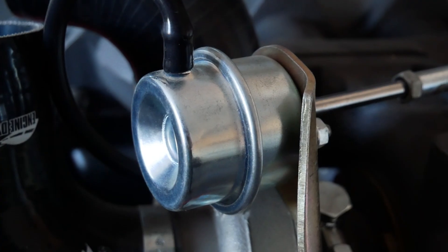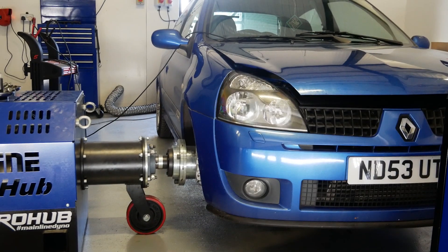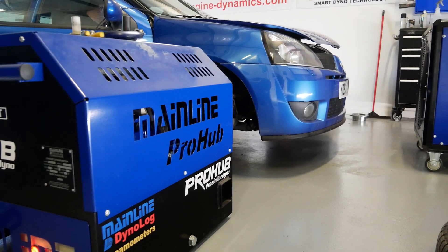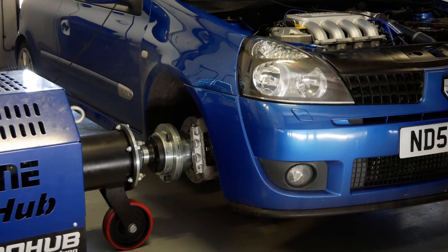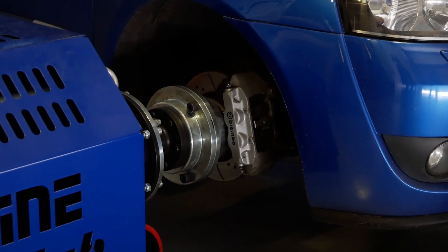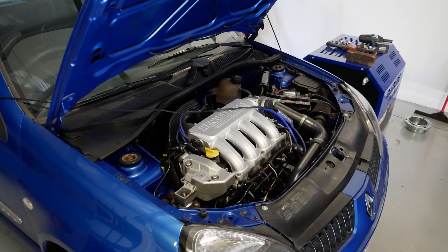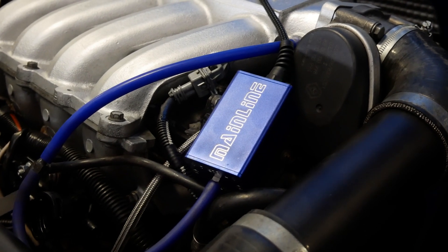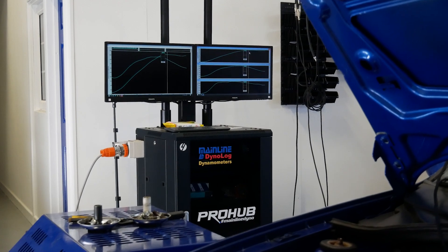Here we are then, finally on the dyno. Andy, who kindly let me film, agreed that he would do what mattered first — which was to get the numbers — and then later I'd come in and film, which is what you see here. We did one run with the fans on to try and get the numbers on camera, but unfortunately because of heat soak that wasn't quite possible, so we were slightly down on power, which Andy later explains. The final run you see here is with the fans off, just to capture the noise — and we even get a little pop at the end.